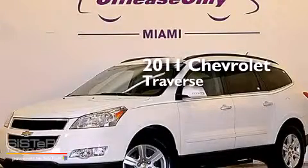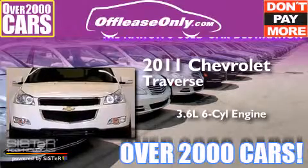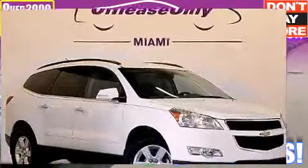This is a 2011 Chevrolet Traverse. It has a 3.6-liter six-cylinder engine and automatic transmission. Plus, having just come off lease, this Chevrolet is in like-new condition.